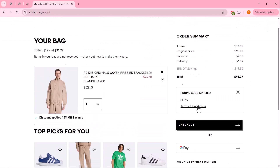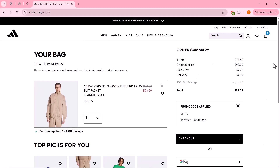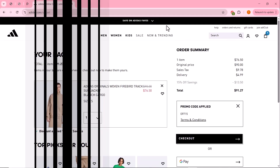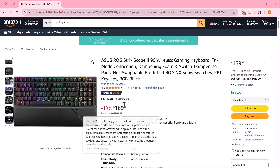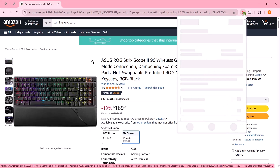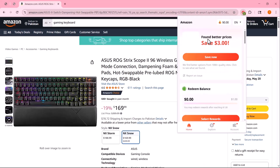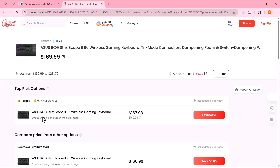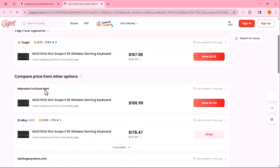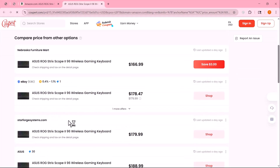Now let me show you another powerful feature of Coupert: the price comparison tool. When you're browsing shopping sites like Amazon, Walmart, Macy's, eBay, Nike, and more, Coupert automatically checks prices for the same product across other platforms. This means you get the best deal available without switching tabs or doing the research yourself — and this feature works alongside Coupert's automatic coupon testing and cashback rewards, so you're saving money from all angles.